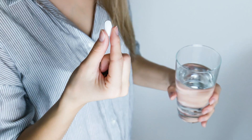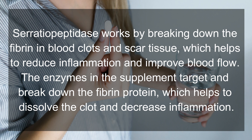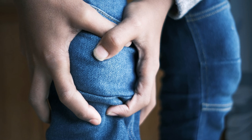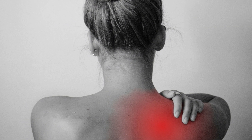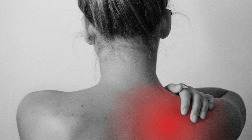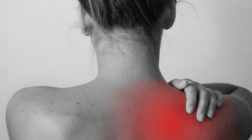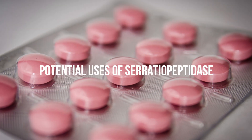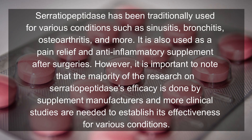How does serratia peptidase work? Serratia peptidase works by breaking down the fibrin in blood clots and scar tissue, which helps to reduce inflammation and improve blood flow. The enzymes in the supplement target and break down the fibrin protein, helping to dissolve the clot and decrease inflammation. Serratia peptidase also has the ability to inhibit the release of pain-inducing substances from inflamed tissue. By blocking the release of these substances, it can help to reduce pain and improve mobility, making it a powerful supplement for conditions such as rheumatoid arthritis, carpal tunnel syndrome, and chronic pain.